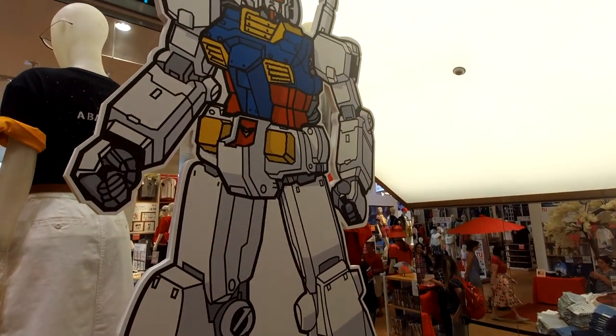On this episode of Turnstyle, Spring is here and Gundam attacks Disney Springs.